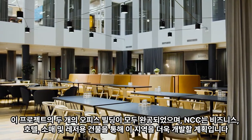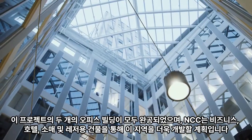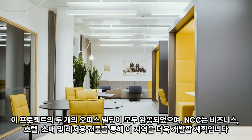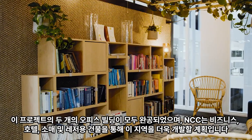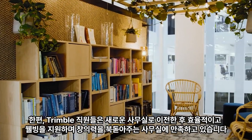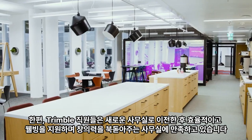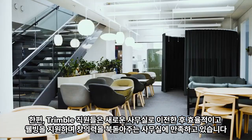Both office buildings on the campus are now complete and NCC moves on to further develop the area with premises for business, hotel, retail, and leisure. Meanwhile, the Trimble staff have moved into their new offices and found them effective, supportive to well-being, and inspiring creativity.